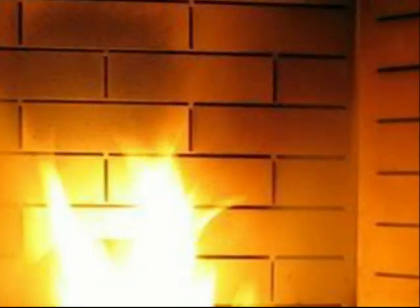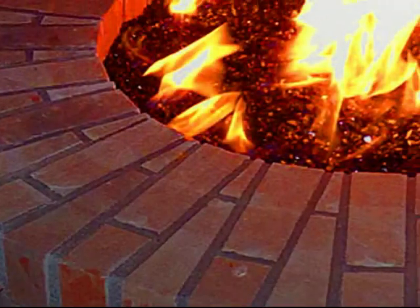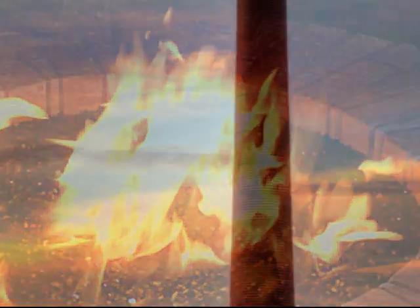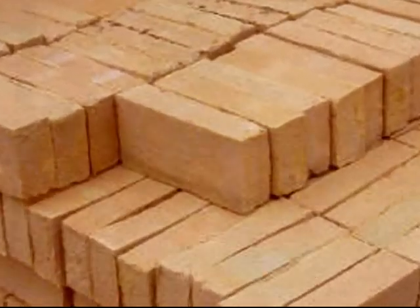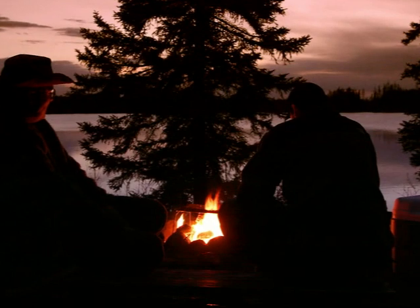Historically, bricks have been used to contain fire, whether it be in a simple backyard fire pit or in the lining of an industrial chimney. Because it won't burn, brick creates a great barrier between the flames, other combustibles, and people who are using the fire.